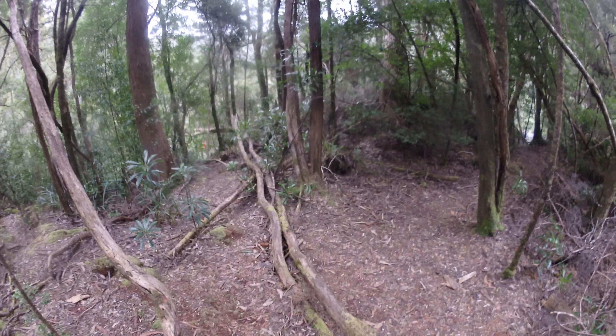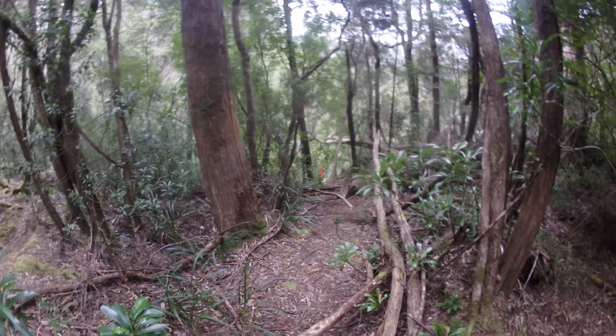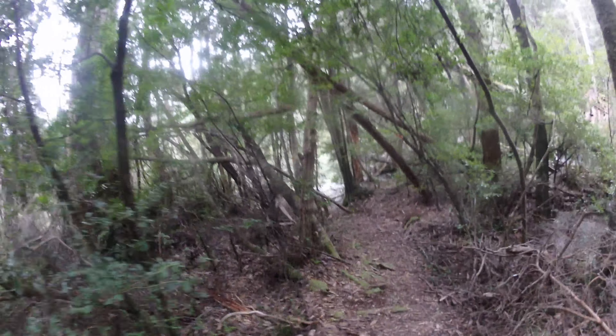Right, so I've reached the top of McGowan's Falls. The trail to the base heads down there. As you can see it looks very steep, and then you can head right to the top of the falls just through here.